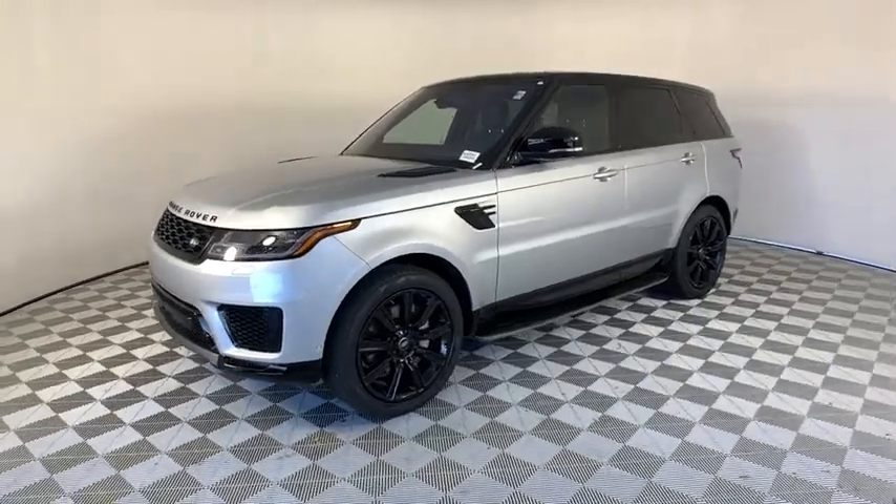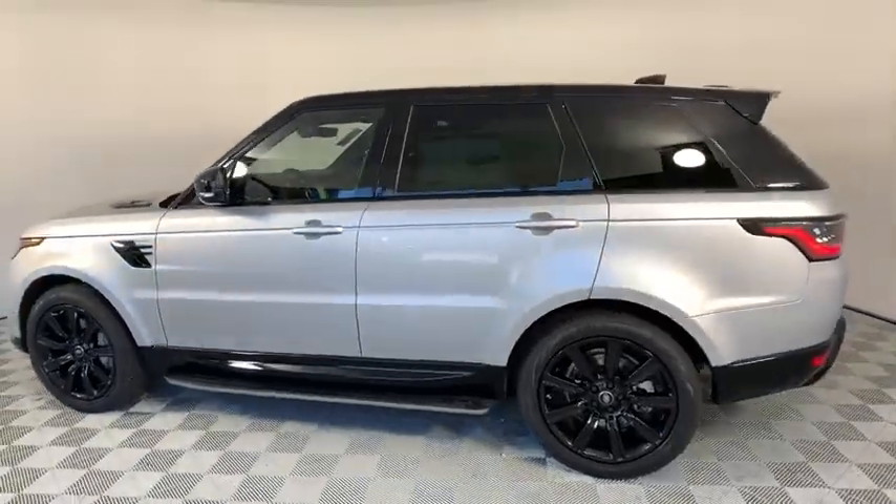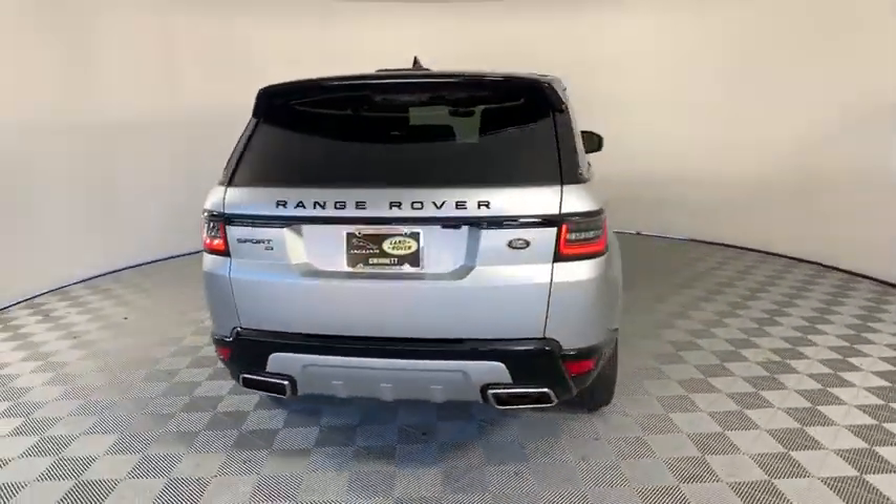Stop by and take a look at the 2020 Land Rover Range Rover Sport. Powered by intelligence, brilliance by design — Range Rover Sport is in a class of one.